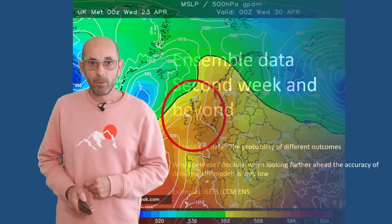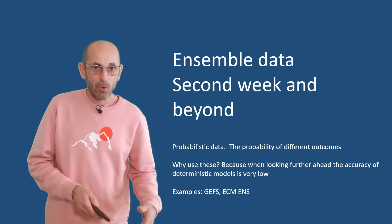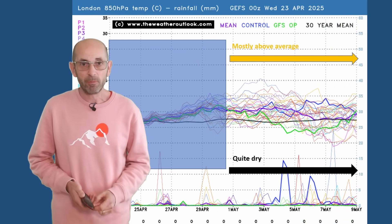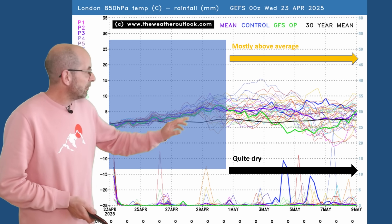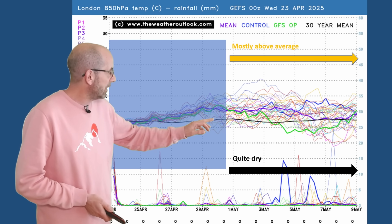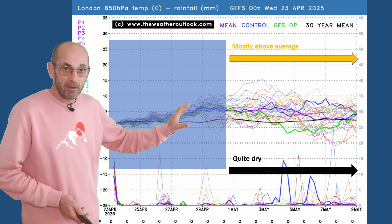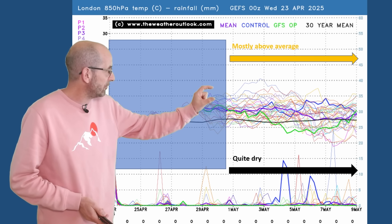How do things develop as we head through week two? Does that high pressure theme continue? At this range it's just about trends and probabilities using the ensemble data. Starting with the 16-day GEFS plot for London — across the top, 850 hPa temperatures. The signal is strongly for them to be above average, with the thick purple ensemble mean staying well above the thick black climatological norm for most of the second week. It's just towards the end where it's dipping back down. Although there is quite a big spread developing, that's mostly because we've got a few very warm runs starting to show their hand, going close to 15 Celsius aloft.